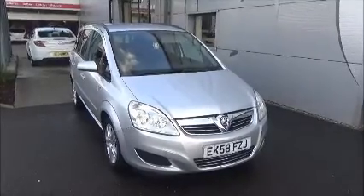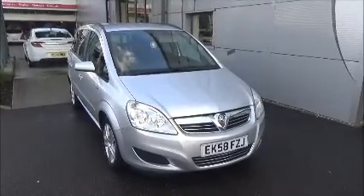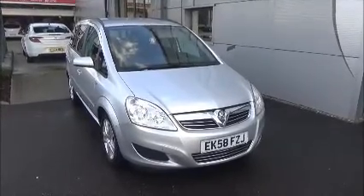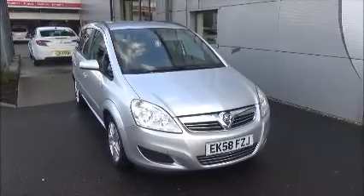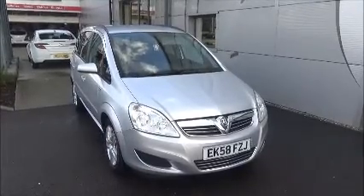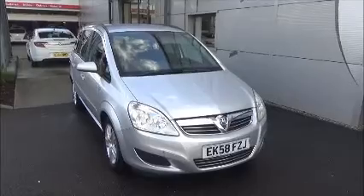Hello and welcome to Now Vauxhall. Here today we have a Vauxhall Zafira with an automatic transmission, coming in a beautiful silver metallic paint. This car has a warranted mileage of 45,500 miles. It's a Now Approved vehicle which has been HPI checked and cleared, fully serviced and ready to go with a 3-month comprehensive warranty.